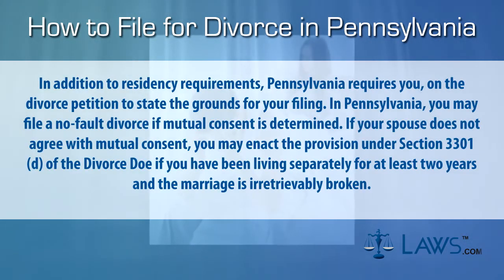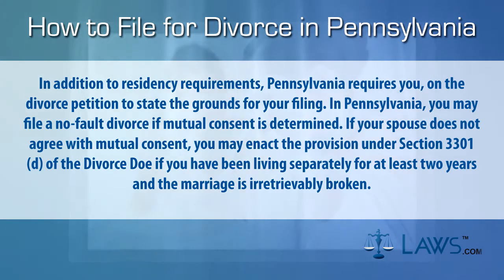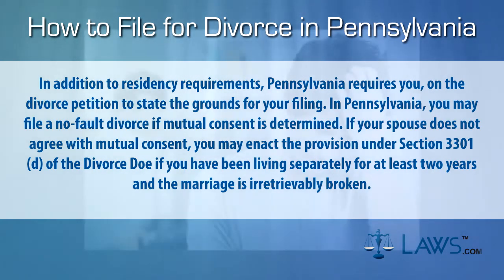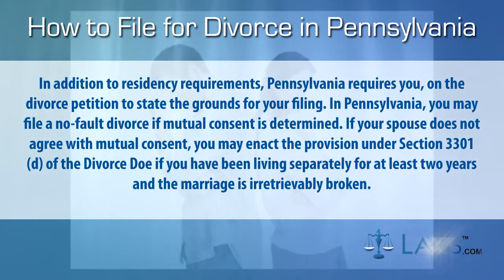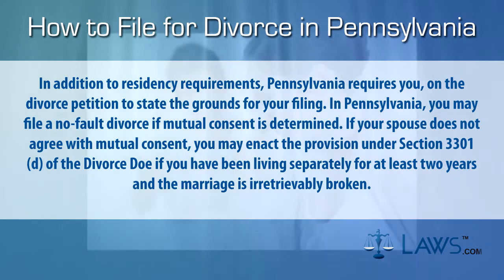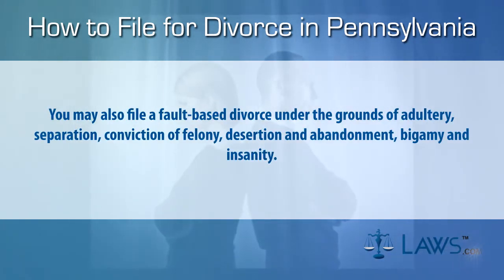In addition to residency requirements, Pennsylvania requires you to state the grounds for your filing on the divorce petition. You may file a no-fault divorce if mutual consent is determined. If your spouse does not agree with mutual consent, you may enact the provision under section 3301d of the divorce code if you have been living separately for at least two years and the marriage is irretrievably broken.